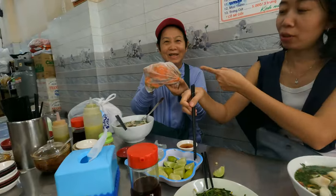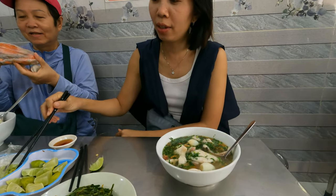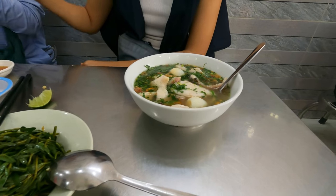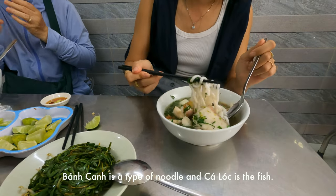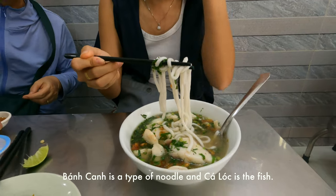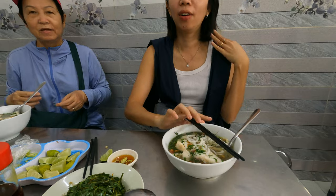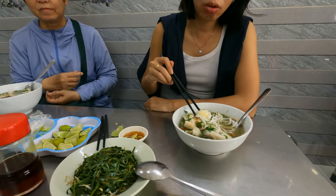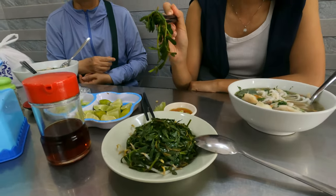With crab the soup will be yellow-orange. This one has bankan — it's a kind of noodle. This is bankan: the big, thick, silky noodle. It's from wheat flour, okay. And then fish, and then fish balls — you also have fish balls, yeah. No, no — the egg, yeah.